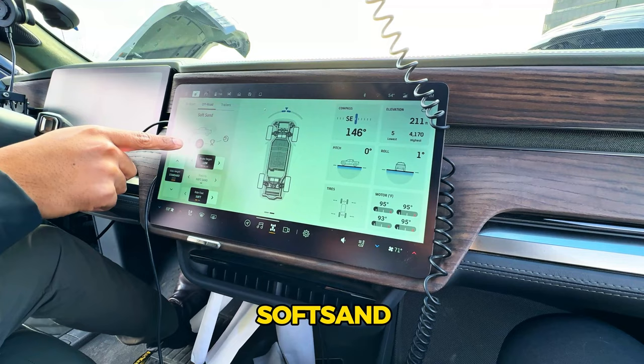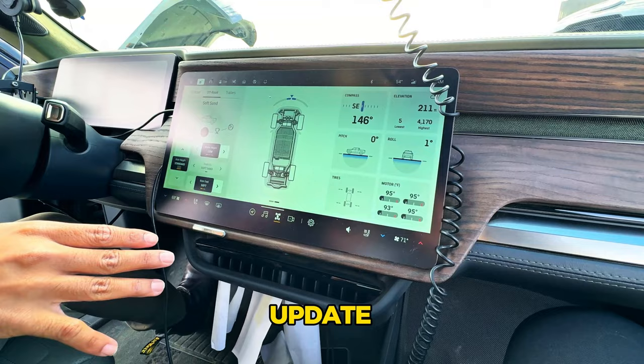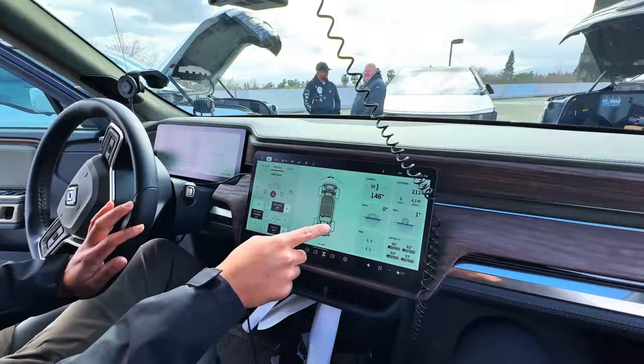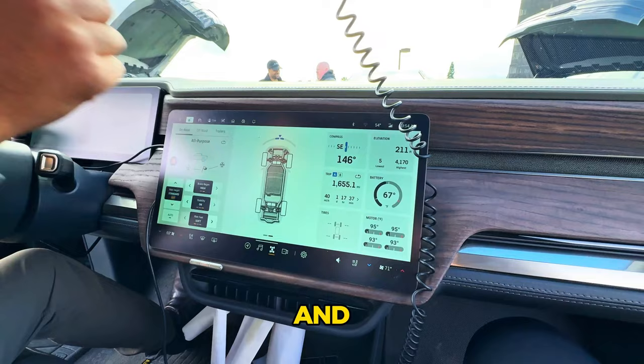In off-road settings you get all-purpose, all-terrain, rock crawl, soft sand, rally, and drift modes. You also get ride height control, regen control, stability control, and ride feel — adjustable from soft to stiff. A new update lets you see power output per wheel, wheel slip, regen, steering angle input, pitch and roll, tire pressure, and motor temperature.